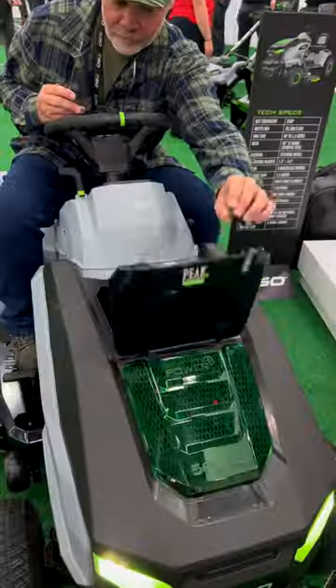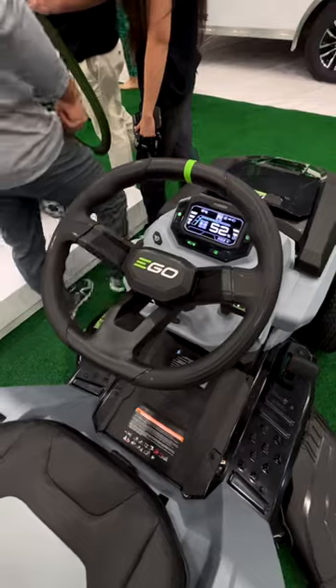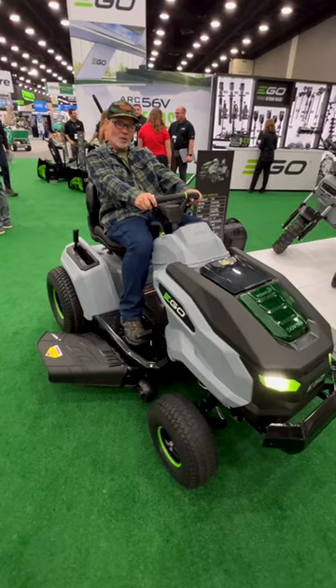And of course, my favorite part is right here — I'm calling that the beer cooler. They even have a little stripe right here on the wheel, so if you've had a couple too many, you can keep her straight going down the line.